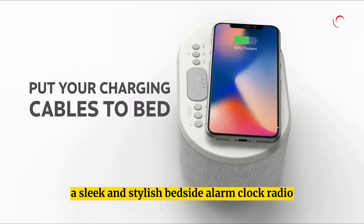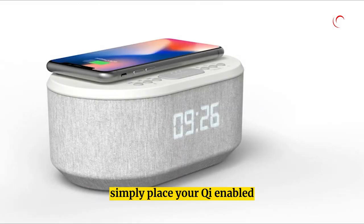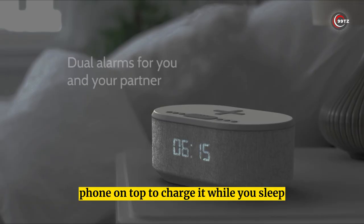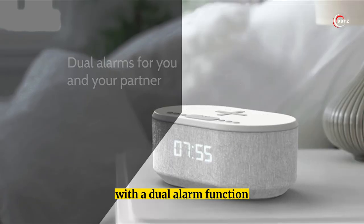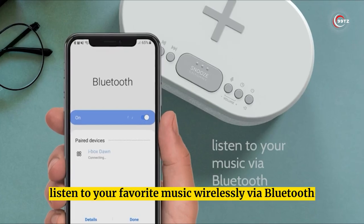iBox Dawn. Introducing the iBox Dawn, a sleek and stylish bedside alarm clock radio that doubles as a wireless charging pad. Simply place your Qi-enabled phone on top to charge it while you sleep. With a dual alarm function, you and your partner can wake up at different times.